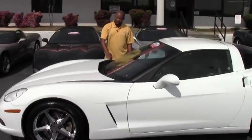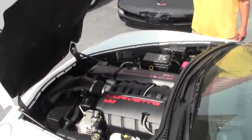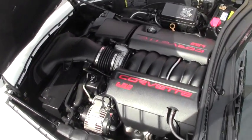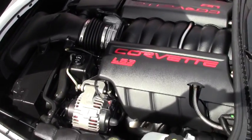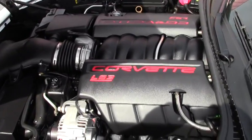As I mentioned before, you have your LS3 engine which produces 436 horsepower. As you can see the engine bay is very clean. This car gets very good gas mileage — you get between 17 in the city and 27 on the highway.